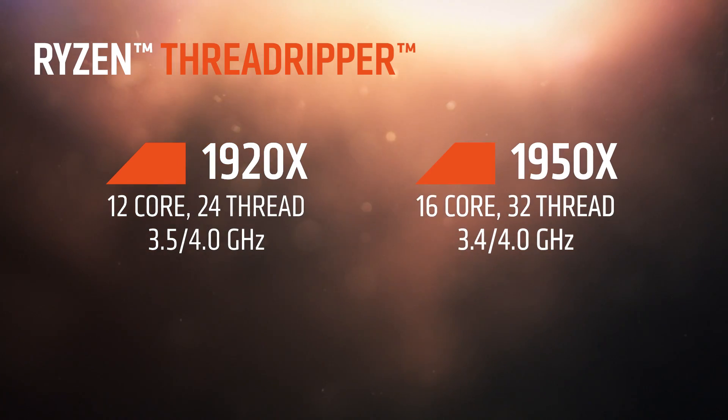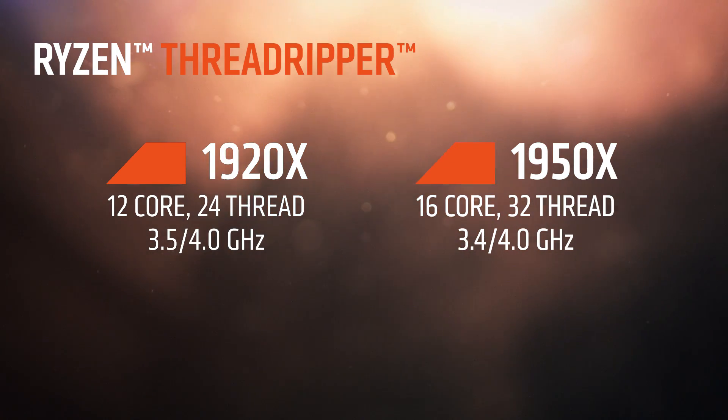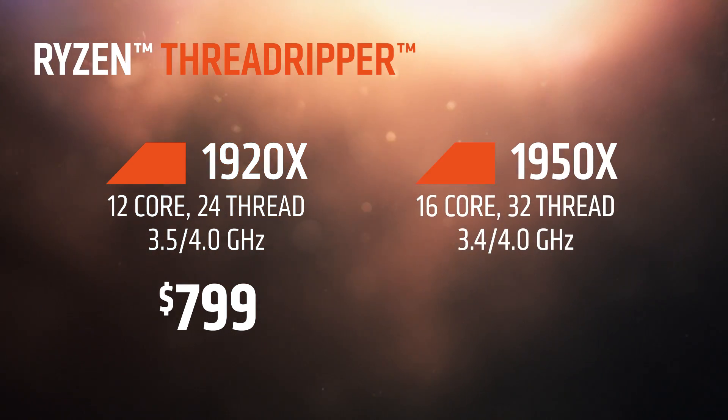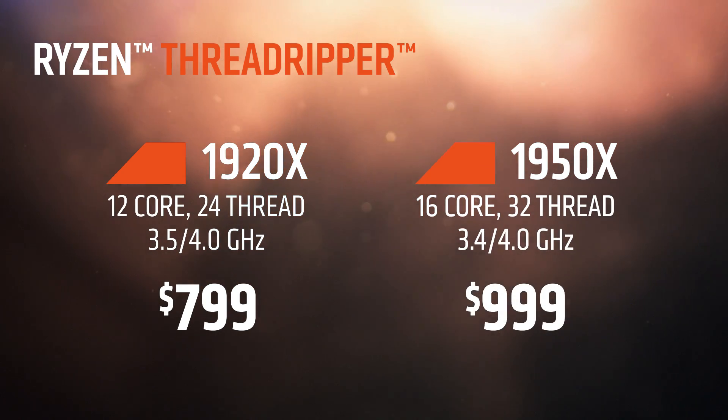How about pricing? Can you tell us about pricing for Ryzen Threadripper? We're extremely excited and we want to make sure as many users as possible get to experience the performance of Threadripper. The Threadripper 1920X, our 12-core device, will retail for $799, and the high-end Ryzen Threadripper 1950X, the 16-core device, will retail for $999.